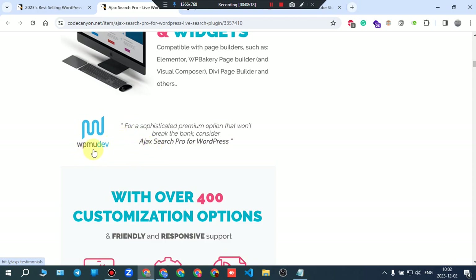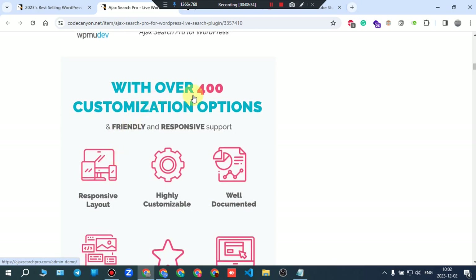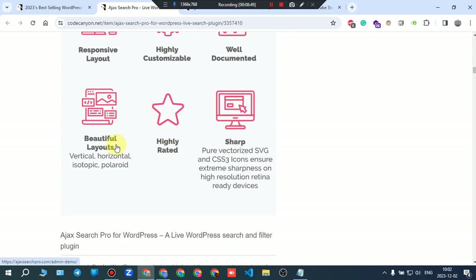For a sophisticated premium option that won't break the bank, consider Ajax Search Pro for WordPress — with over 400 customization options and friendly, responsive support.